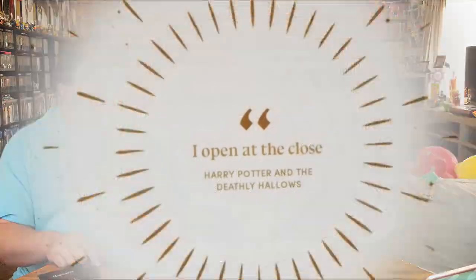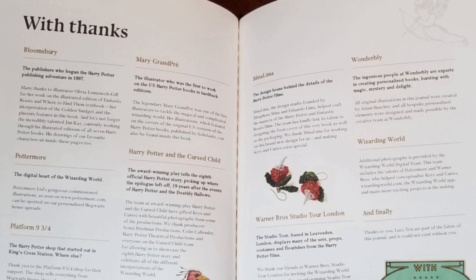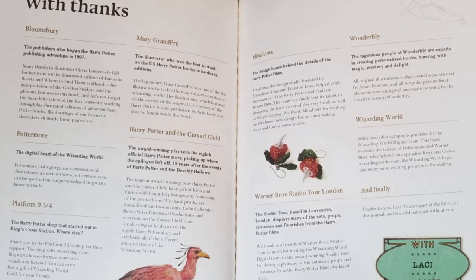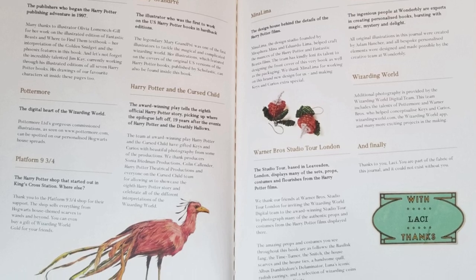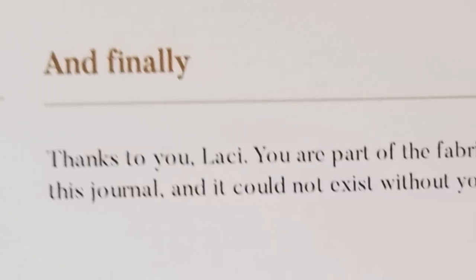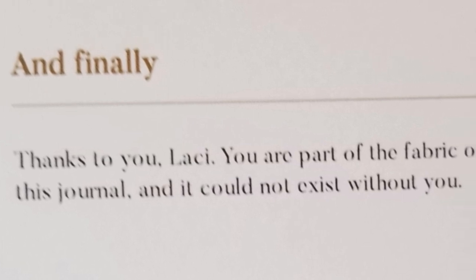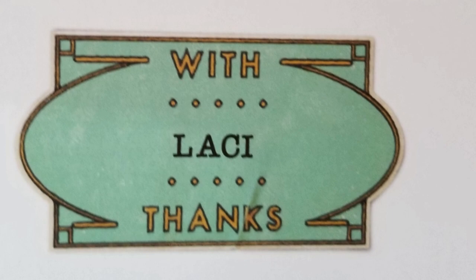And at the very end, it says 'I open at the close.' So at the very back, it's a 'with thanks' page, and it talks about everybody who kind of contributed to the fan club and what the different companies are that you can get things from the fan club. And at the very end, it says, 'And finally, thanks to you, Lacey — you're part of the fabric of this journal, and it could not exist without you. With thanks, Lacey.' That's really kind of neat.